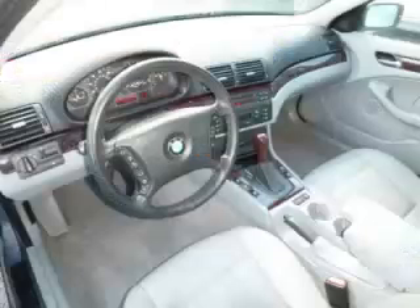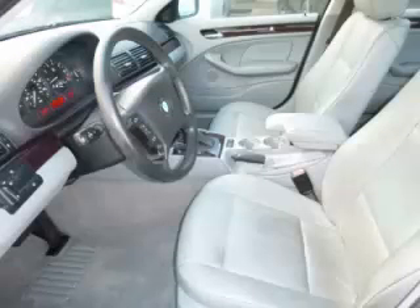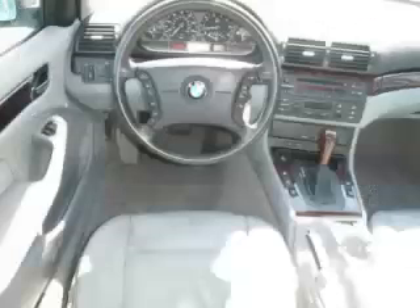Top features include climate control, seat memory, alloy rims, power sunroof, and center console. Are you ready to experience this vehicle for yourself? Then call today to schedule your test drive, and remember to ask about our low internet financing.